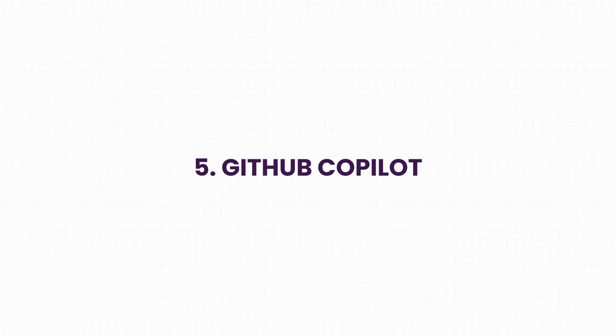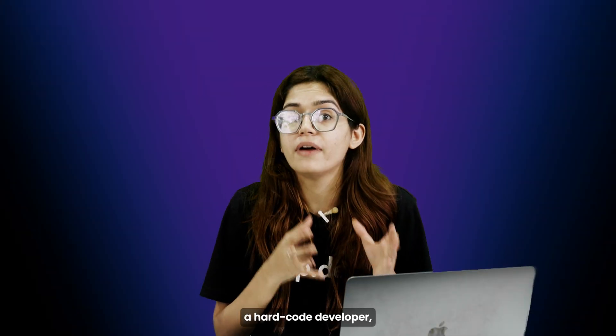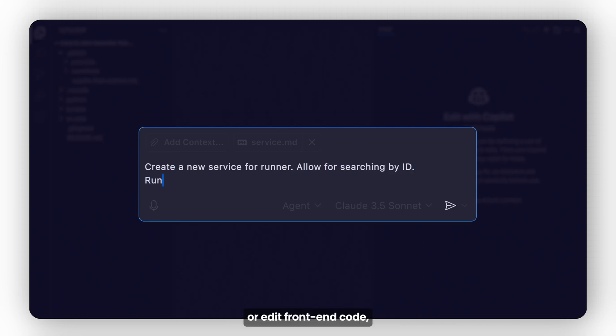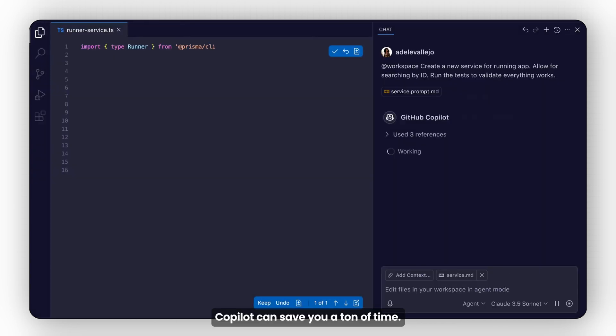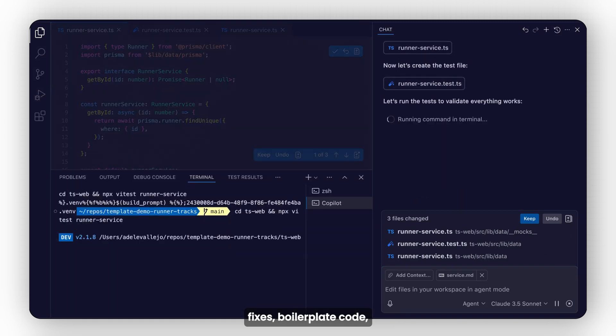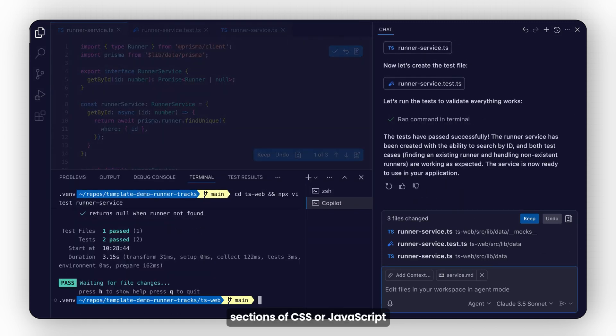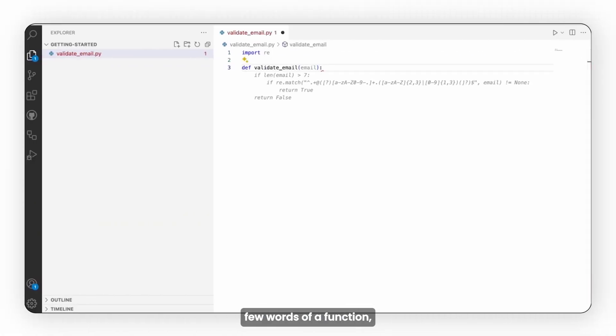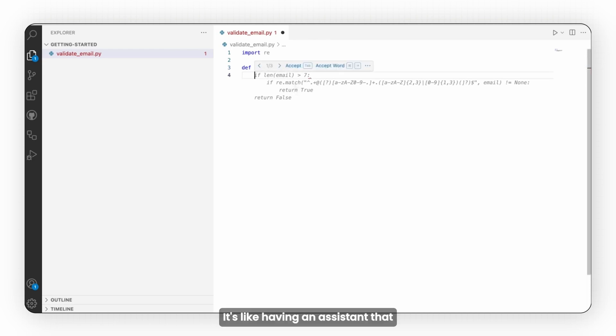Last: GitHub Copilot. Even if you're not a hardcore developer, if you build WordPress sites, tweak themes, or edit front-end code, Copilot can save you a ton of time. It suggests small fixes, boilerplate code, and even full sections of CSS or JavaScript while you're working. You type the first few words of a function and Copilot predicts what you're trying to do. It's like having an assistant that doesn't take coffee breaks.